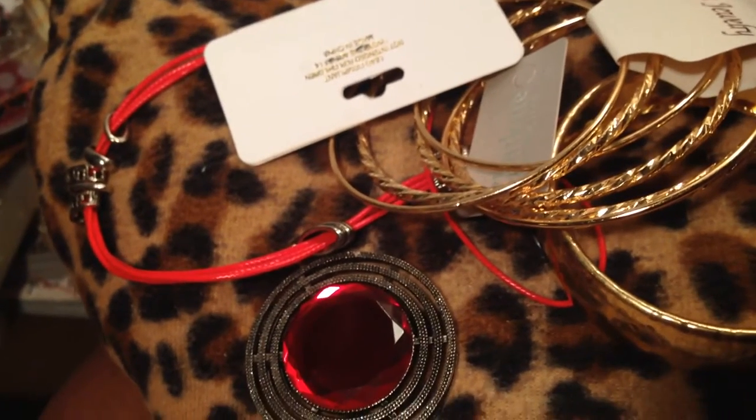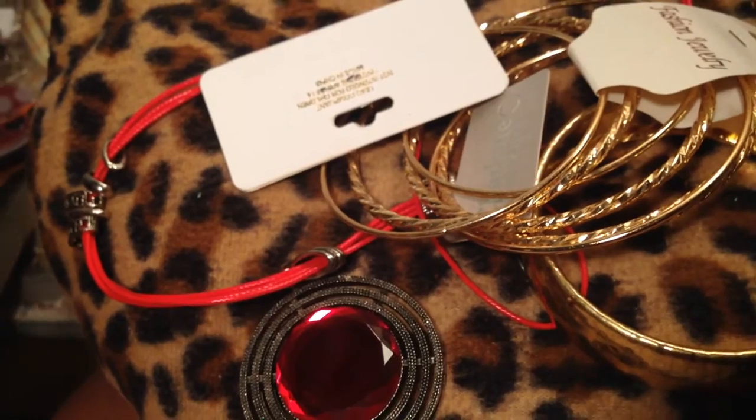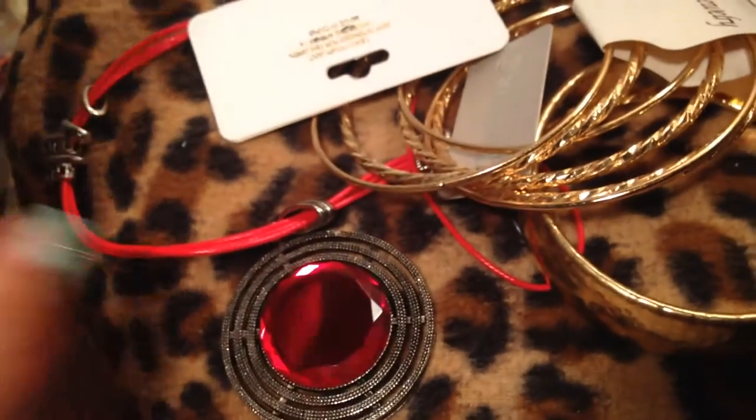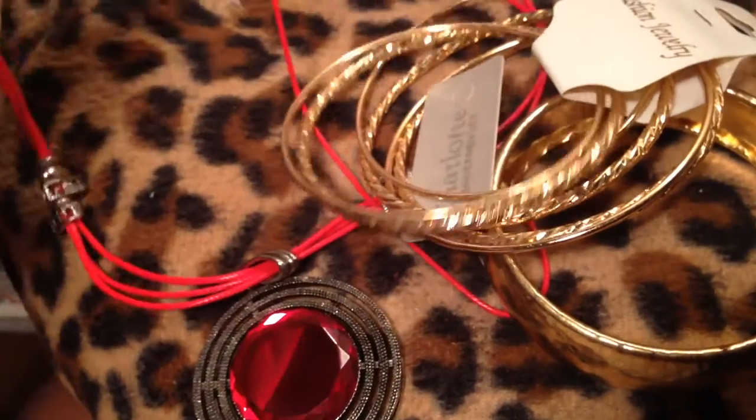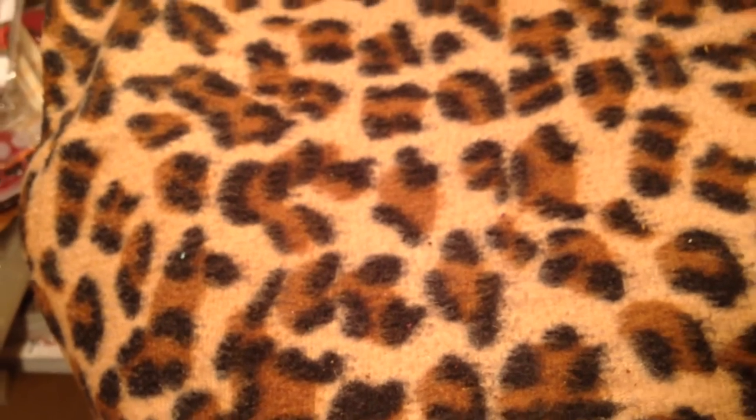I'd like to get some of this stuff moving out. I have plenty of other jewelry items to give away. So again, if you're interested, go over to my Facebook fan page — same username as here — hit like, say hello, drop a comment or something. And I'm just going to start picking people to give things to.